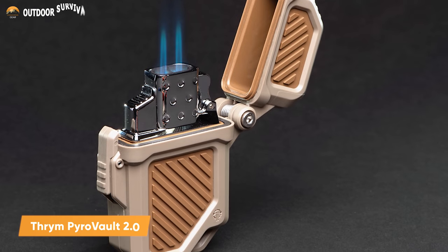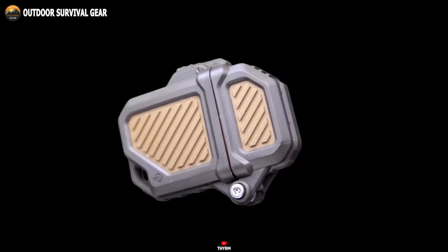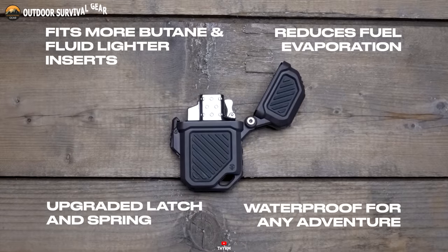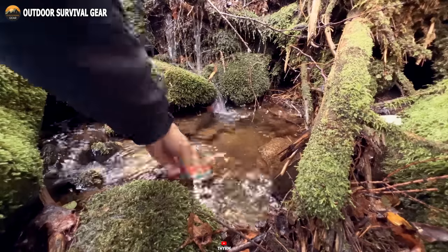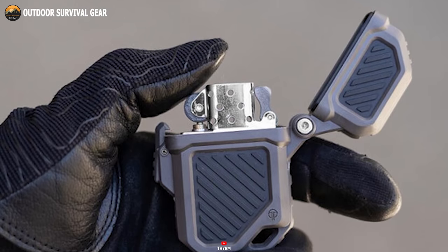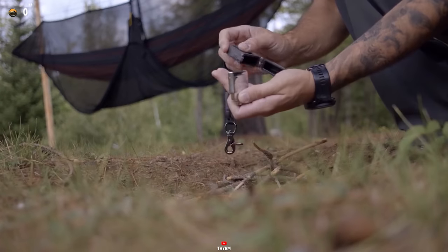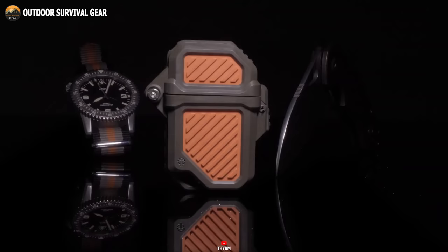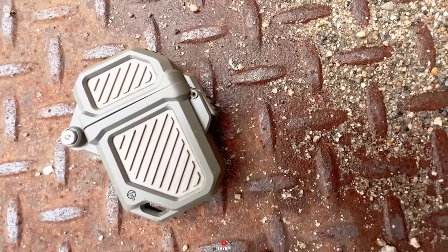The Thrym Pyrovault 2.0 is a high-quality, robust, and trustworthy fire starter storage container. Its design features a dual-wall, dual-color exoskeleton and a complete gasket seal to safeguard fuel and keep water at bay. With a full-size lanyard hole, it's effortlessly retained in the field, and the stainless torsion spring and axle ensure reliable one-handed opening. The low-profile latch offers easy access to the striker wheel and includes a genuine tinder-quick fire starter, which can be neatly stored inside and beneath the chosen insert. In summary, this USA-made device caters to outdoor enthusiasts and survivalists seeking a secure and dependable means to store their fire-starting tools.